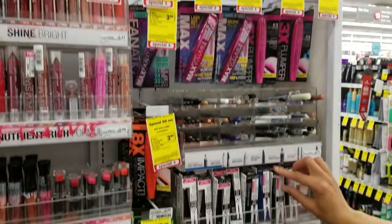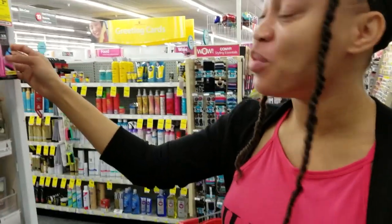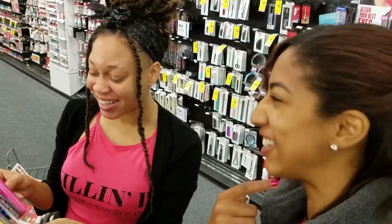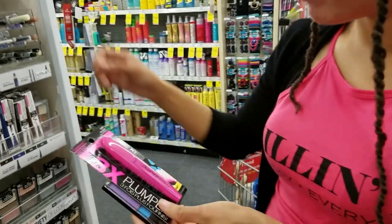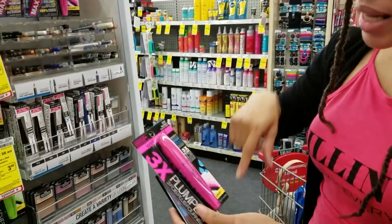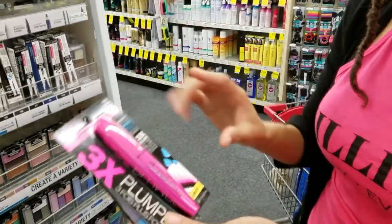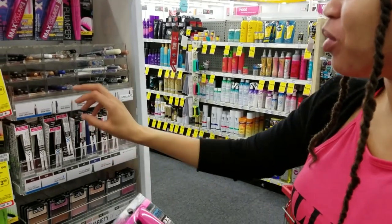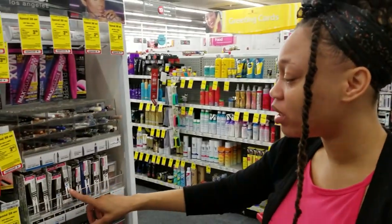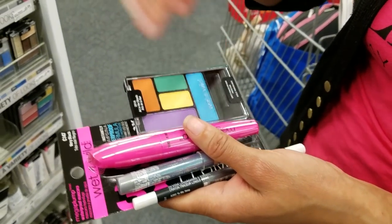For mascara, since it's summertime we're going to go waterproof — you don't want to be out in the summer sweating and look like a raccoon. Raccoon face is not cute! We have this one in very black, a three-time lash plumper. This maximum volume one looks like it's going to give very big eyelashes, and it has brush bristles instead of plastic ones, which give you more volume. For eyeliner, we're going to go basic black — since we're already doing so much color with the eyeshadow, we'll keep it simple.